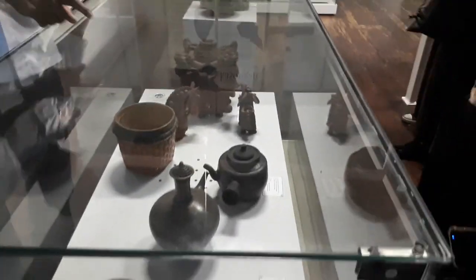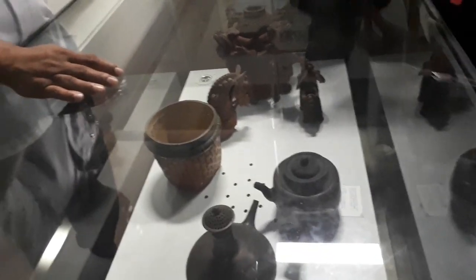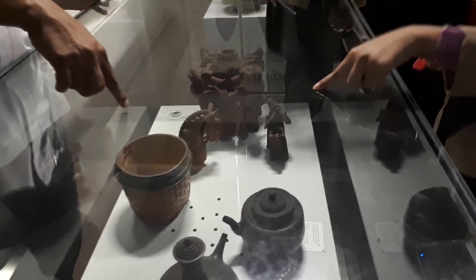Selain itu, ada juga koleksi keramik dari mancanegara, seperti keramik dari Tiongkok, Thailand, Vietnam, Jepang, dan Eropa dari abad 16 sampai dengan awal abad 20.